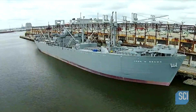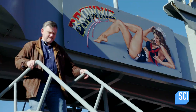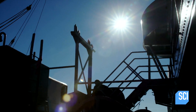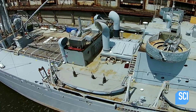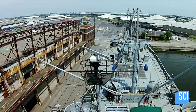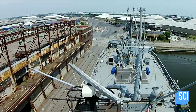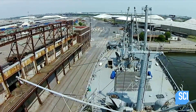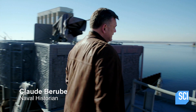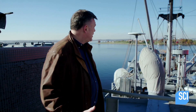In Baltimore Harbor, naval historian Claude Berube is exploring a unique revolutionary cargo vessel from World War II known as a Liberty ship. This is the SS John W. Brown, one of 2,700 Liberty ships built during World War II. She's one of only two operational Liberty ships anywhere in the world, and she represents some groundbreaking engineering.